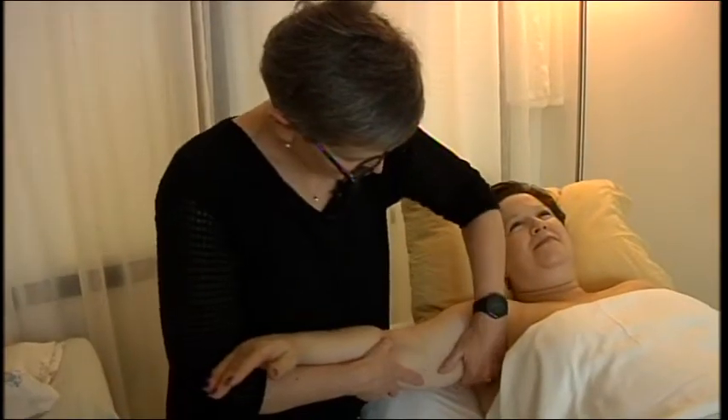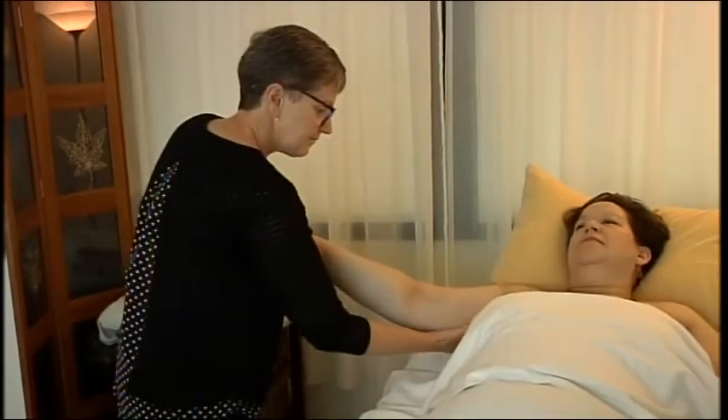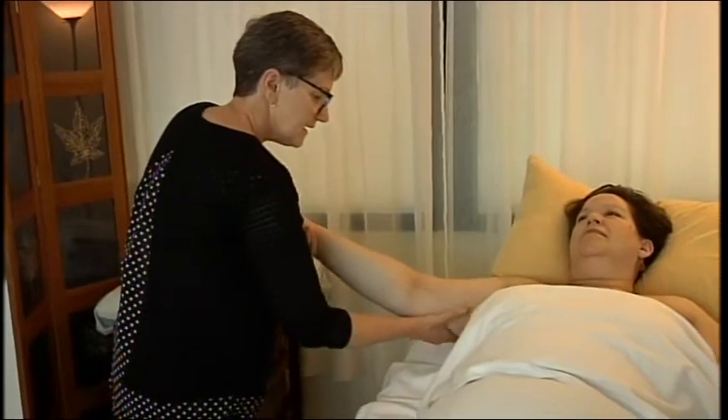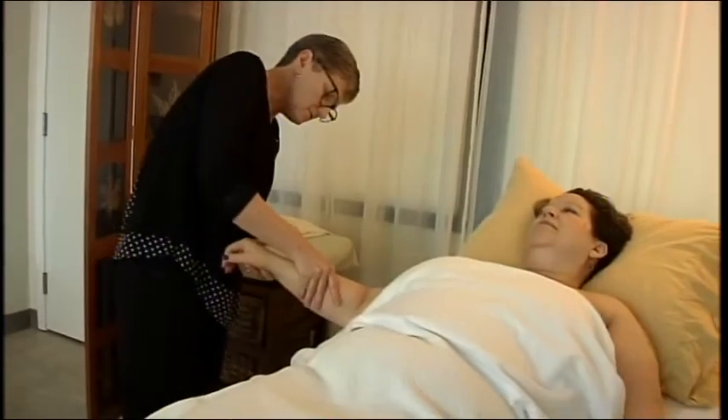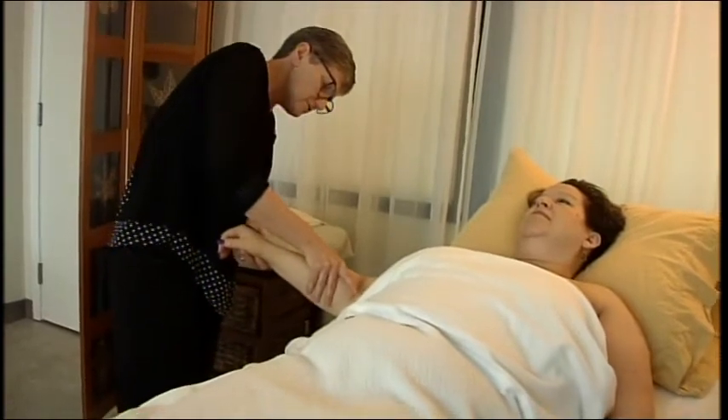When signs of lymphedema first appeared, Sabrina's oncologist at Willamette Valley Cancer Institute immediately referred her for treatment. Once a week she sees Karma Douglas, a registered nurse and certified lymphedema therapist at Healing Spirit Integrative Health Center in Eugene.